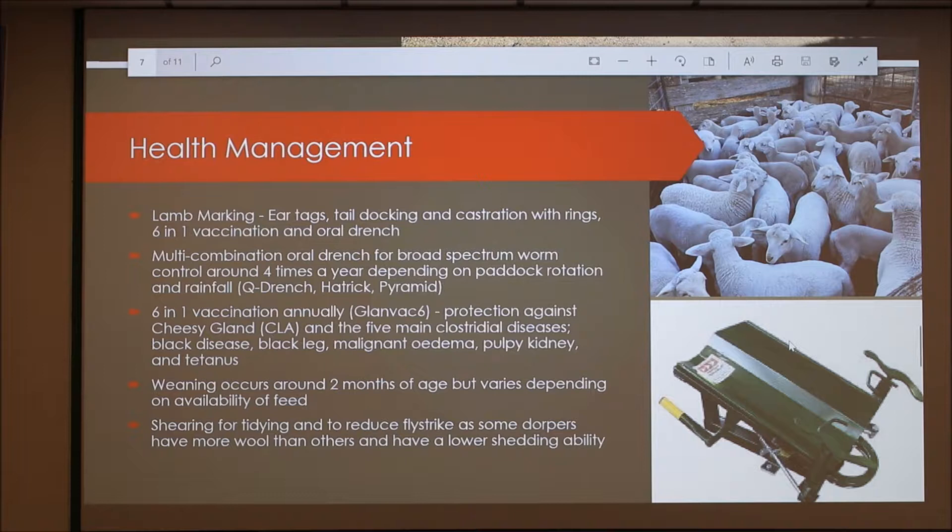For the six-in-one vaccination, we give this annually. The brand is Glanvac 6 and it provides protection against cheesy gland, which is a bacterial disease, and the five main clostridial diseases: black disease, blackleg, malignant oedema, pulpy kidney and tetanus.